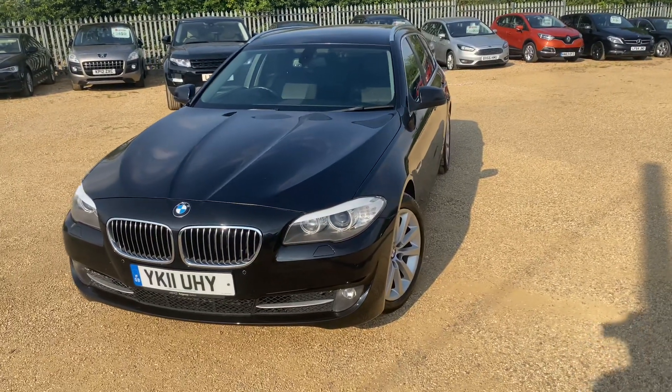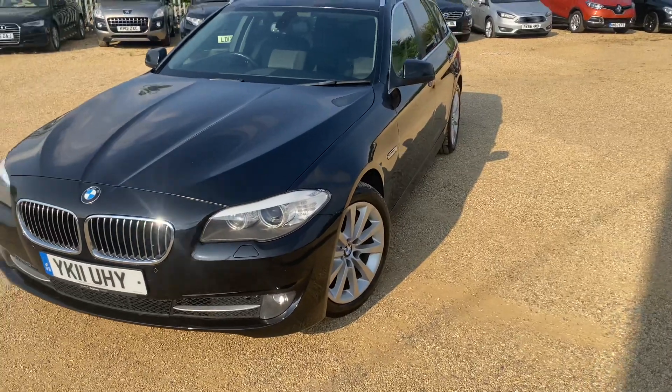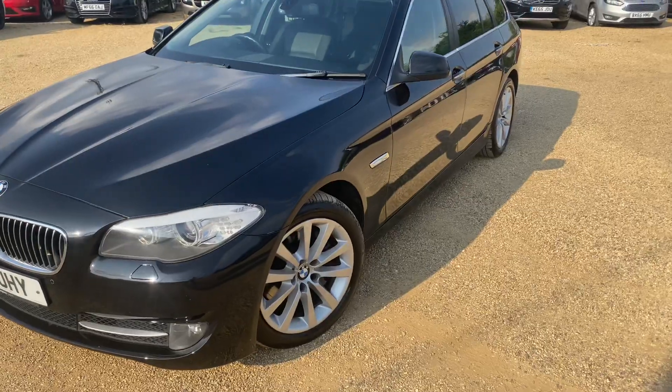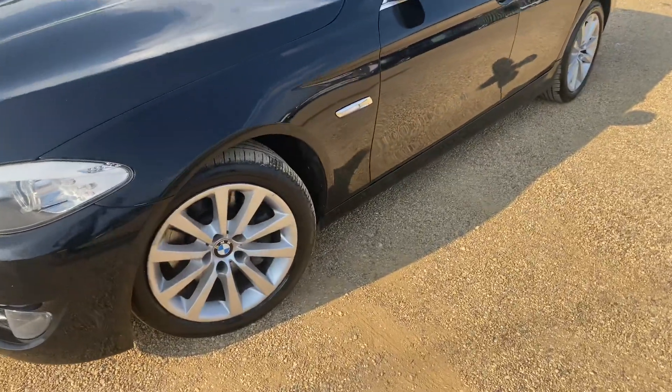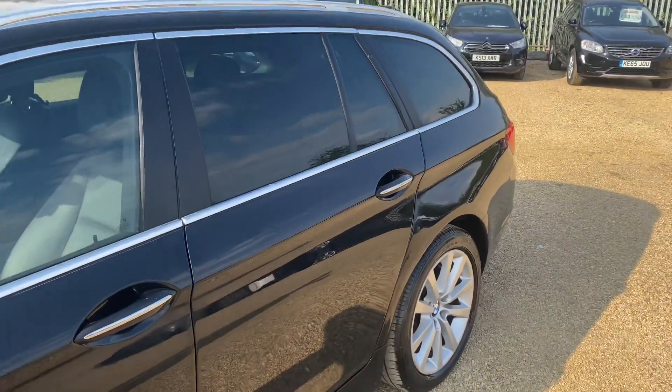Welcome to CarFirm and our 2011 metallic black BMW 530 diesel. It's the SE Touring. Front and rear sensors, alloy wheels, and privacy glass.